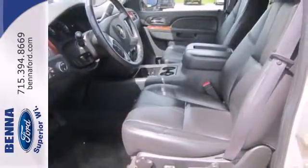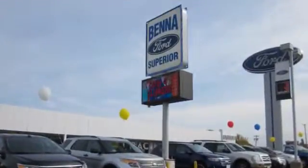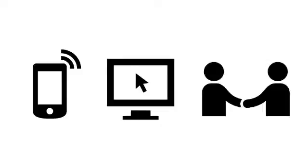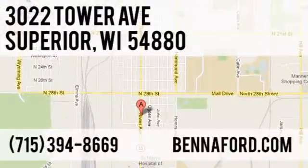Stop in today and take the whole family for a test drive. At Beneford, we've got you covered. Call, click or stop in today. We're conveniently located at 3022 Tower Avenue in Superior, Wisconsin.